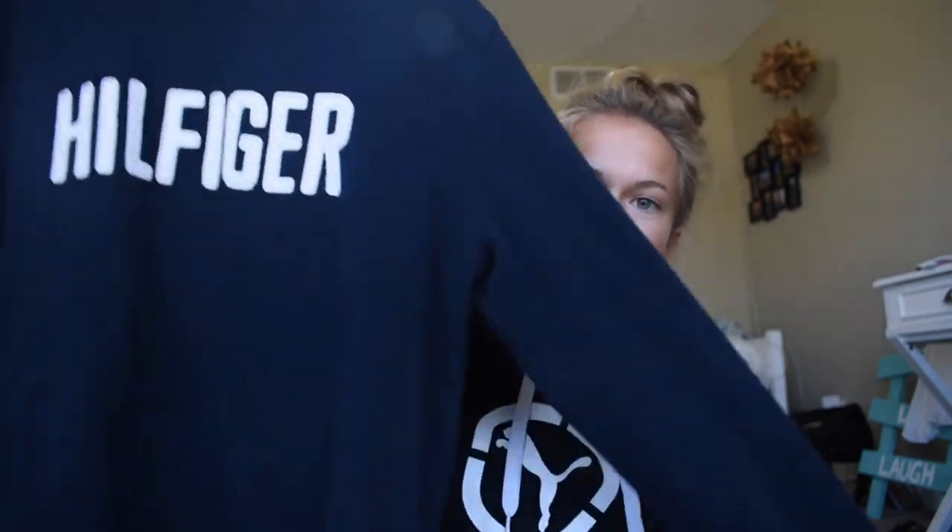I also have two Tommy Hilfiger sweatshirts. These are actually from my grandma — she had great style. She passed away but I ended up getting two of her sweatshirts. The first one is navy blue with white words and I think it's a large. It's really cute.